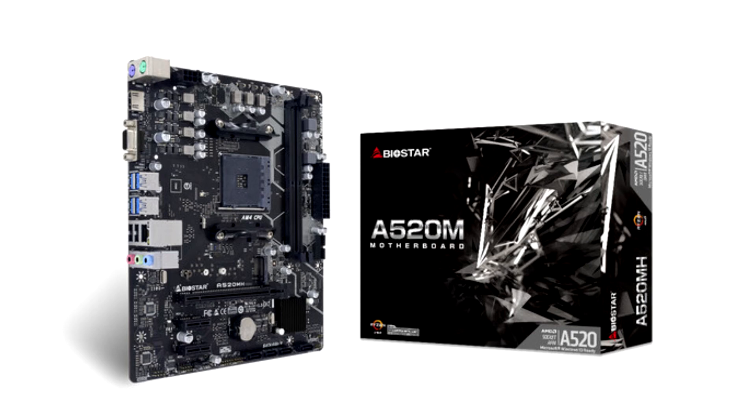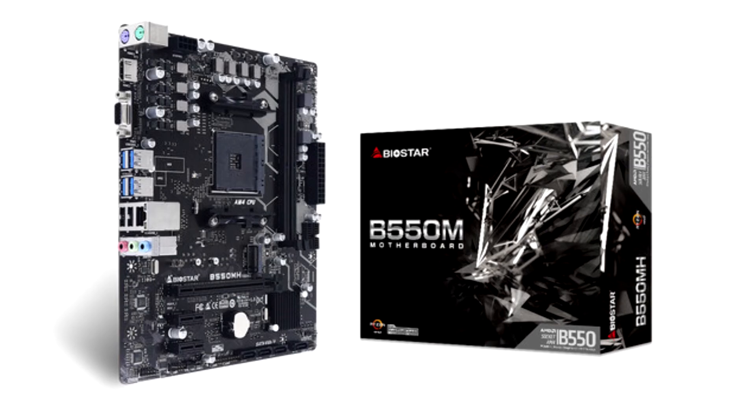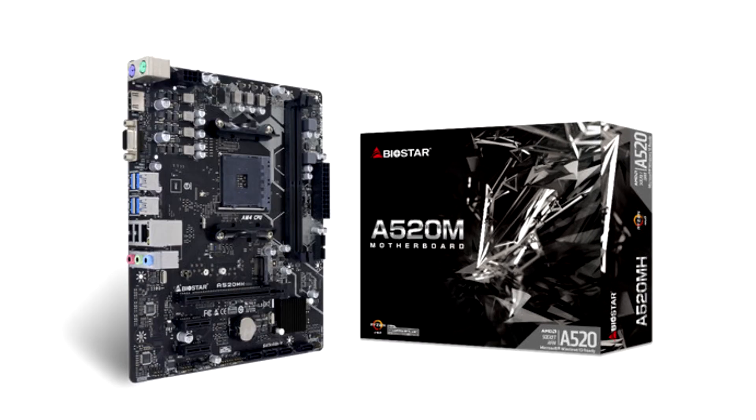Designed on AMD's A520 single-chip architecture, the A520MH V6.1 motherboard is ready to support the latest AMD Ryzen processors. With its micro-ATX form factor, it is highly useful for users looking to build a PC with a smaller footprint. The A520MH V6.1 is packed with essentials for casual and business use, capable of supporting up to 64GB of RAM across two DIMMs with clock speeds boosted over 4933+ MHz.